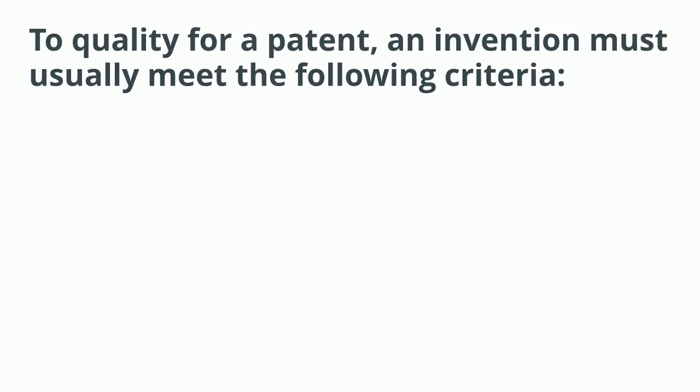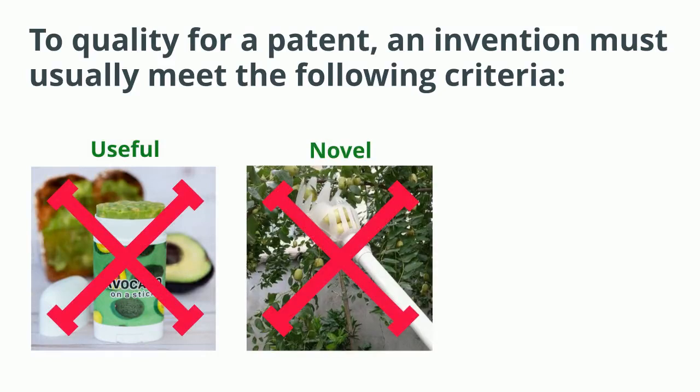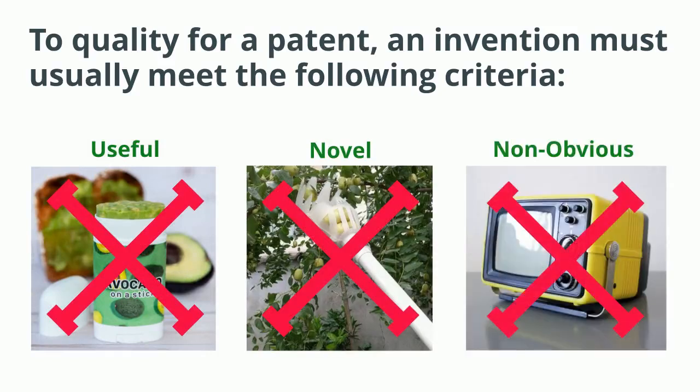To qualify for patent protection, an invention usually has to be useful, novel, and non-obvious. This means in practice that just swapping out a material for something normally used or making an item more portable generally doesn't qualify for patent protection.